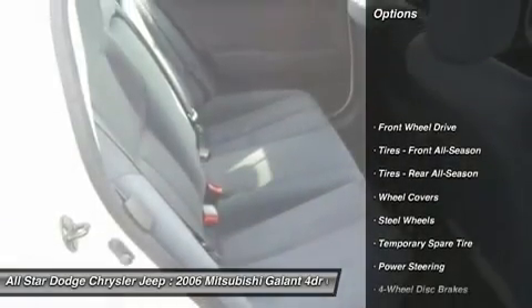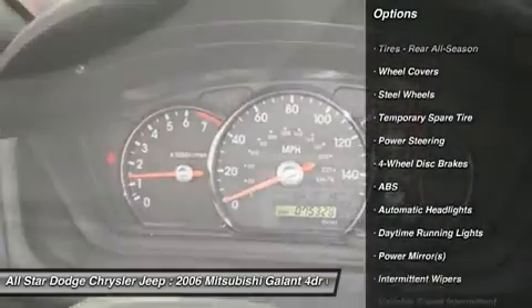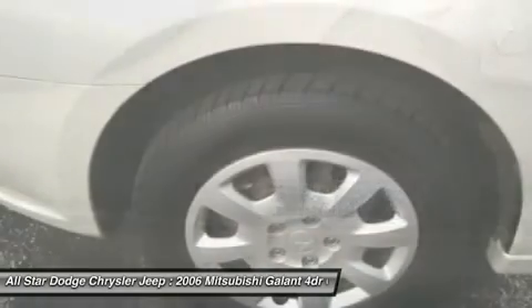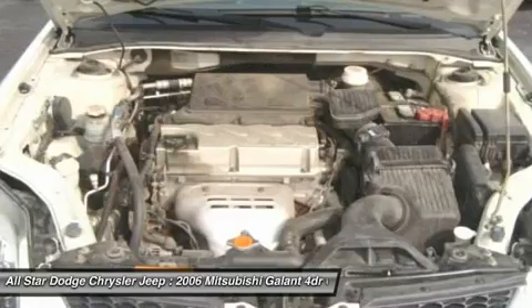Here are some of this vehicle's great options: anti-lock braking system, air conditioning, power steering, adjustable steering wheel, cruise control, four-wheel disc brakes, floor mats, keyless entry, rear defrost, AM-FM stereo radio.